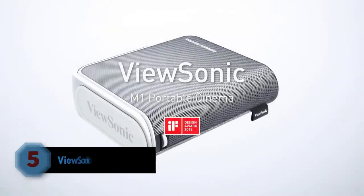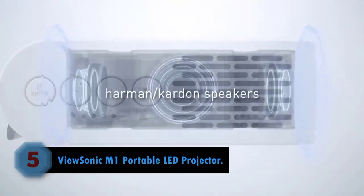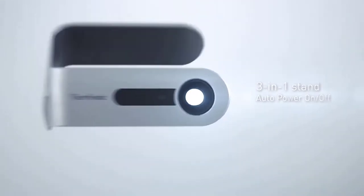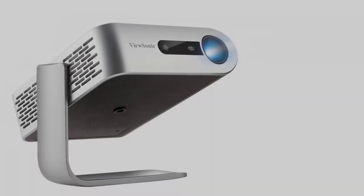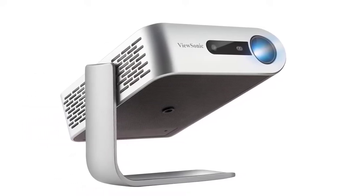Number five: ViewSonic M1 portable LED projector. If you want the combination of both power and portability, the ViewSonic M1 portable projector may be the kind of projector to invest in. The device has a built-in swivel base which makes it easy to place on any object and to adjust the projection angle.